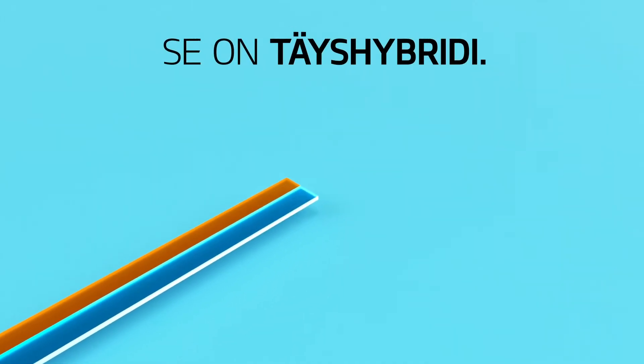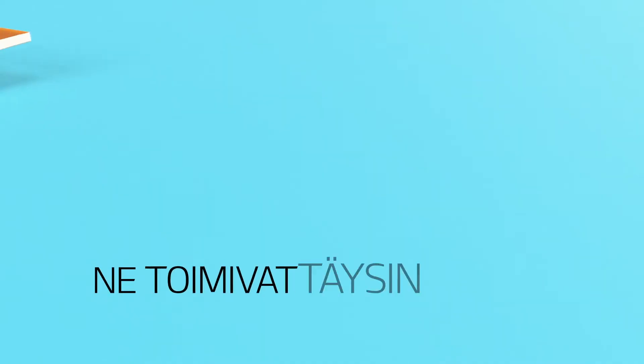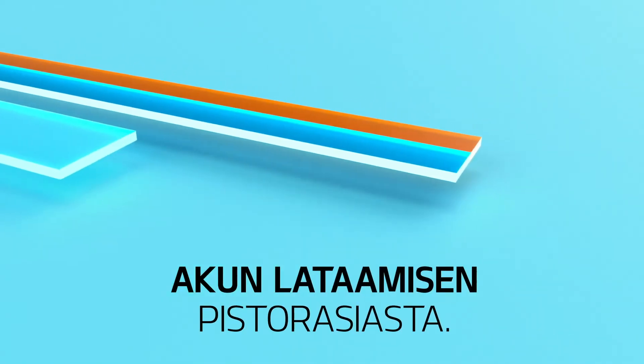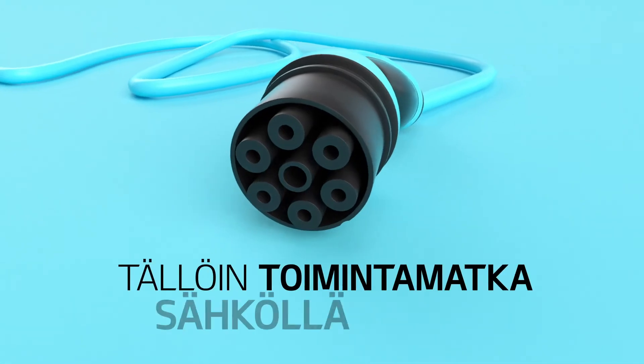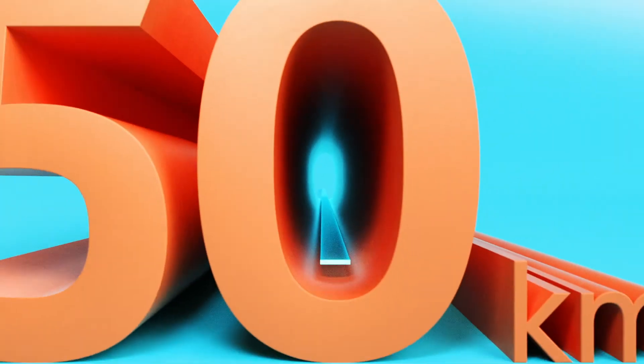That's the full hybrid. But there's also a plug-in hybrid variant. It works like a full hybrid, except it lets you charge the battery from an electric outlet to extend your fully electric range by up to 50 kilometers.